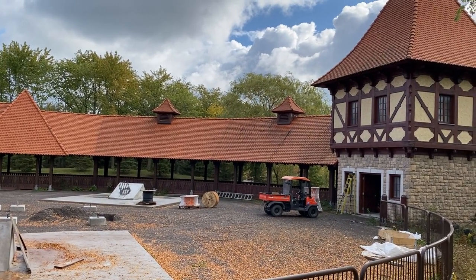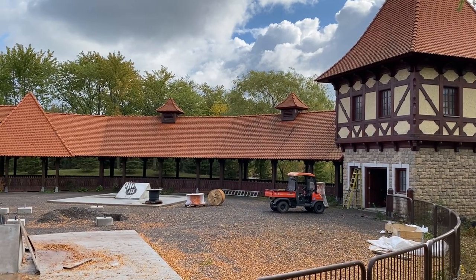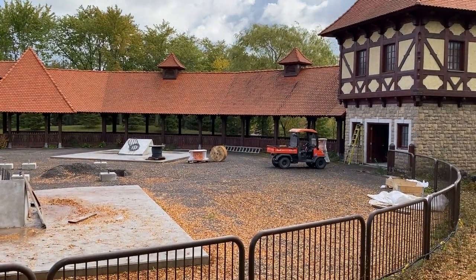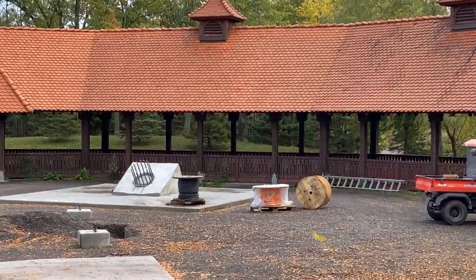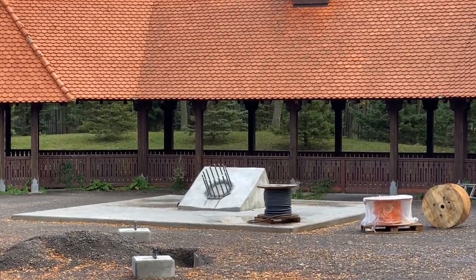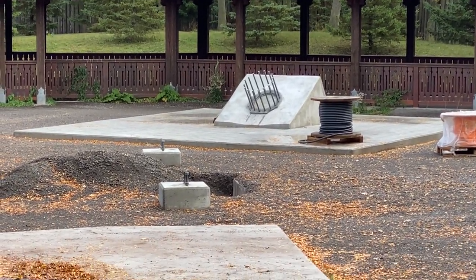I'll drop a little hint: Marineland is in the process of expanding a lot of its land and its behind-the-scenes areas. They have a new development area which is truly actually becoming a new development area, but not in the way that you think. I can't dive into that too much quite yet.